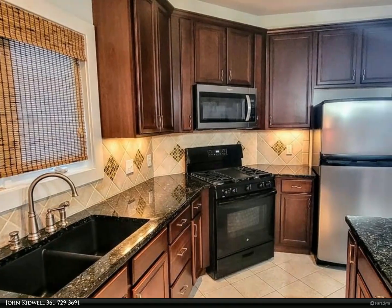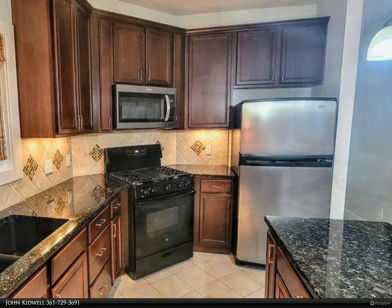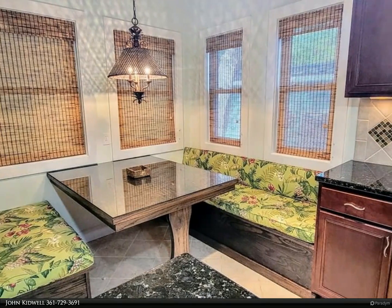This is home — come take a look! For more information, review the details below or contact John Kidwell at 361-729-3691.